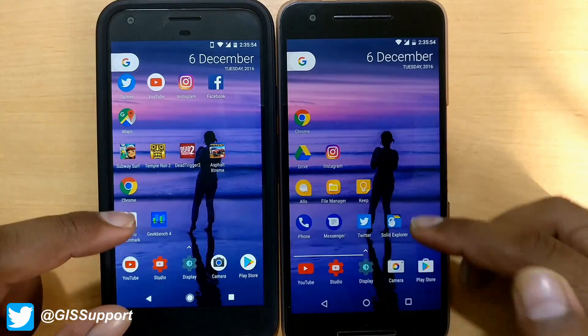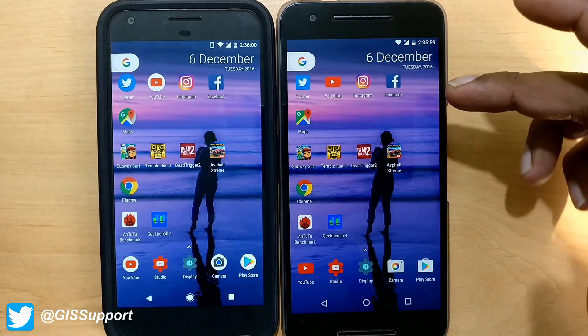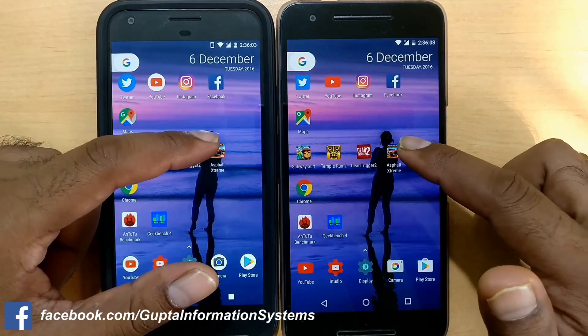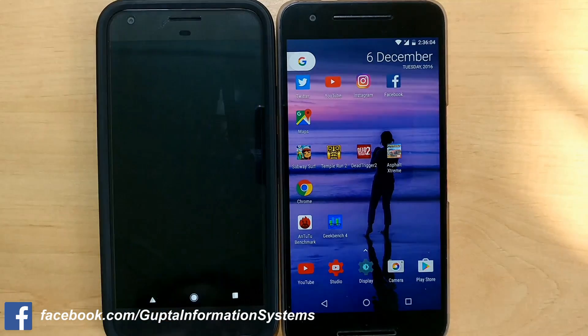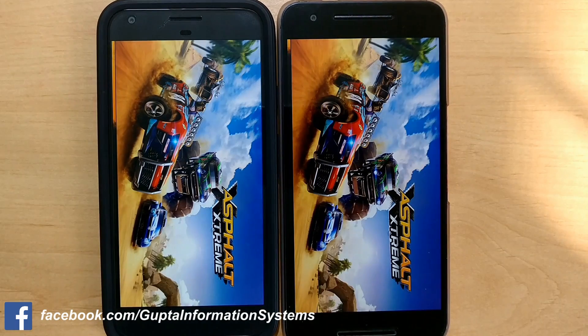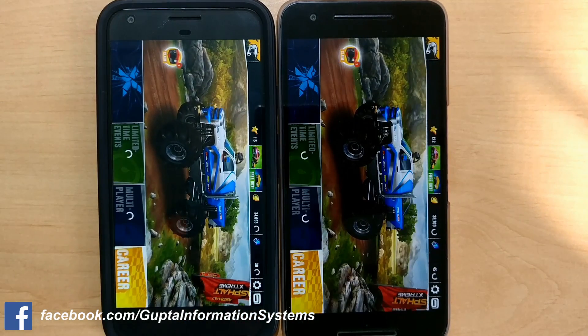Moving to the next game, which is Xtreme Motorbikes. You can see the apps are still running in the background. The Pixel XL was a bit faster here as well.